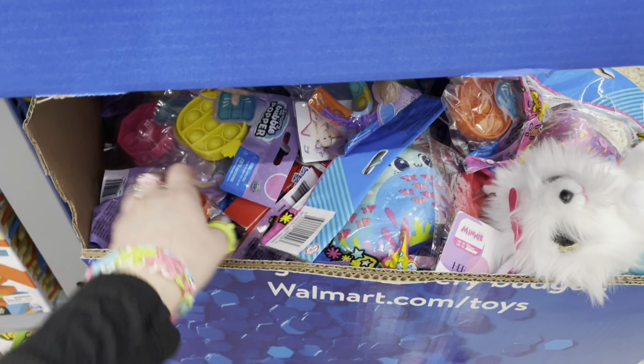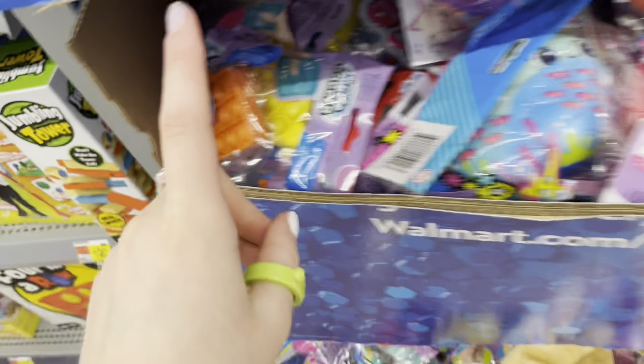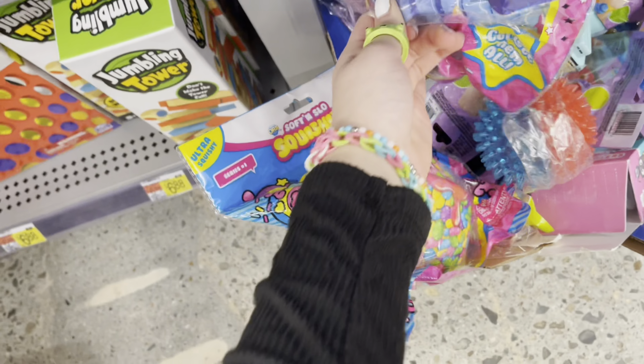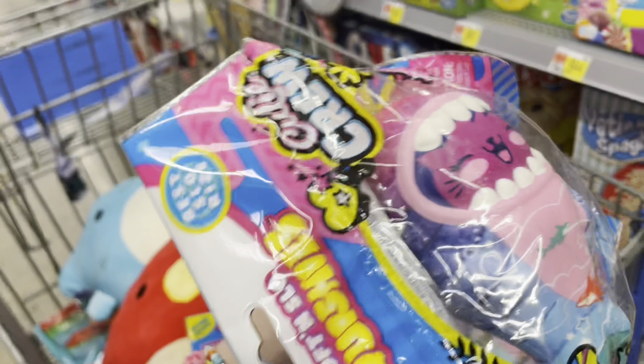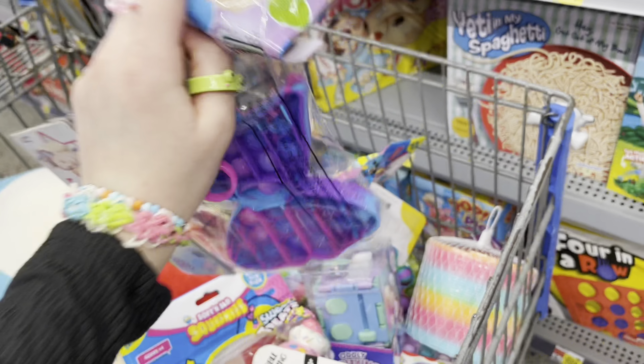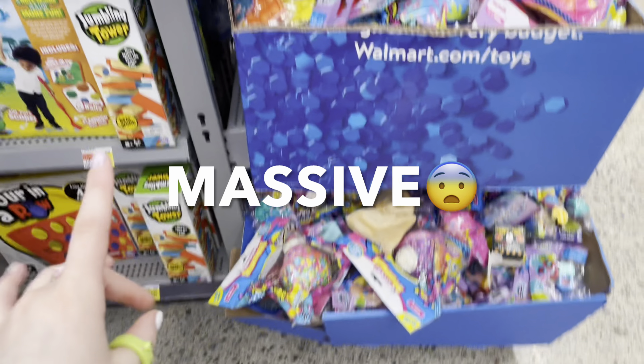Wait a minute — are these mini pop-its? Squishies, cats, and ice cream cones — I think I'm gonna faint! We're gonna go full out and collect every single tie-dye fidget in here — my basket might literally overflow but it's worth it. It's like a rainbow fidget shark — look how cute! And there's a pop-it ring — that's so creative, I've only seen pop-it bracelets but not rings! One hour later — I know this is hard to believe, but I think I collected every single tie-dye fidget in this massive section.